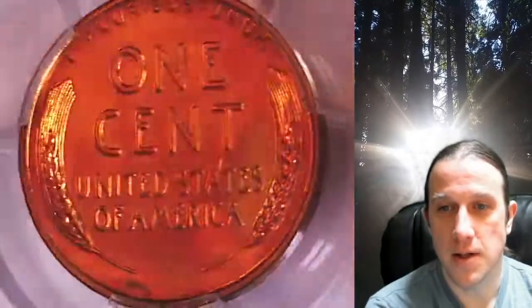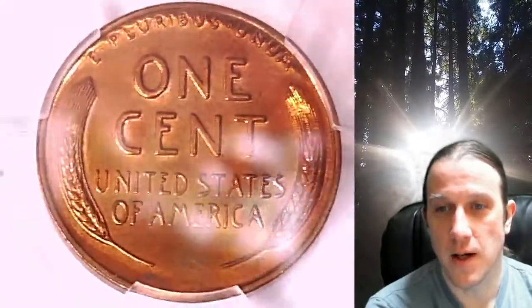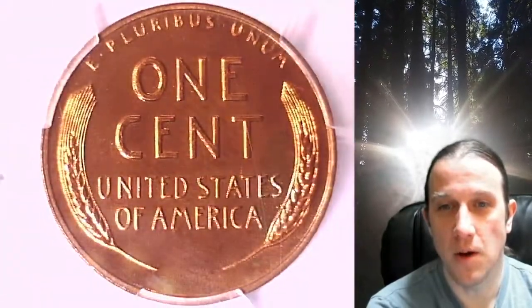So if you're looking to add a PCGS graded coin to your collection, there is a really good chance you'll find it here at Time Traveler's Coin Exchange. Thanks everyone for watching. Have a wonderful week and I'll see you all in the future.